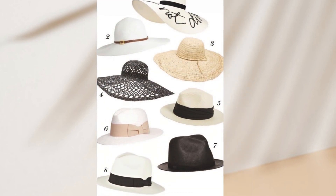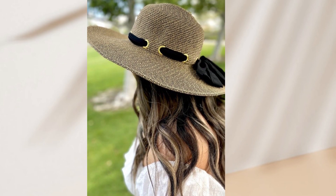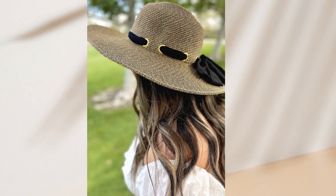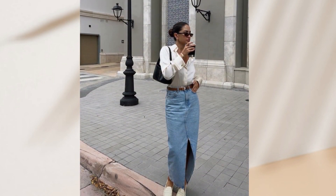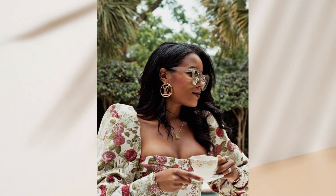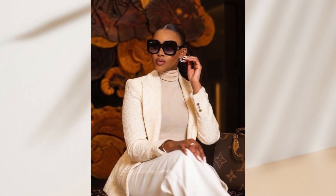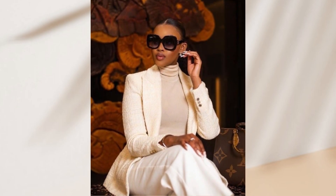We also have hats like the sun hat and straw hat — so many types to complete your summer style. Sunglasses are a must-have for me, especially during the summer; I can't do without them. When choosing your sunglasses collection, be sure to choose the right shape for your face — it's really important.